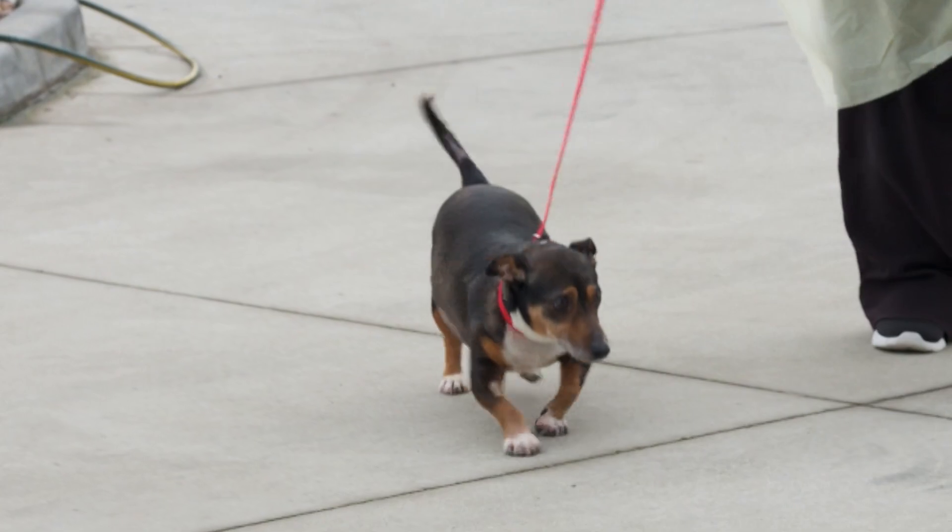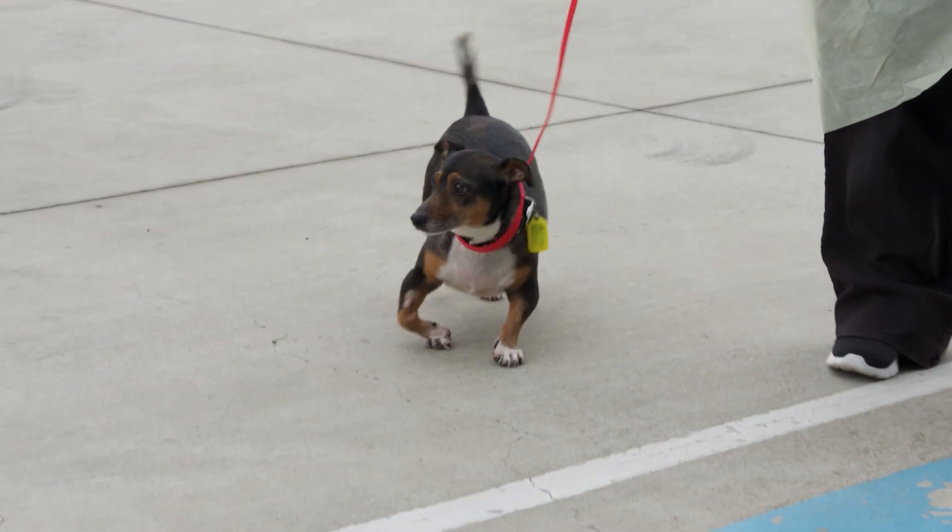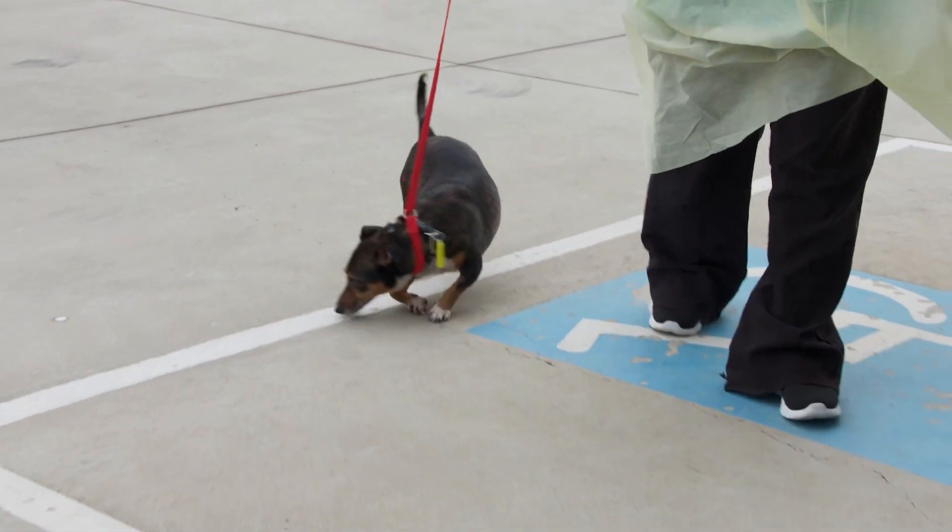For this little guy, the short trip from the car park to the vet clinic is a major production, with a few distractions along the way.